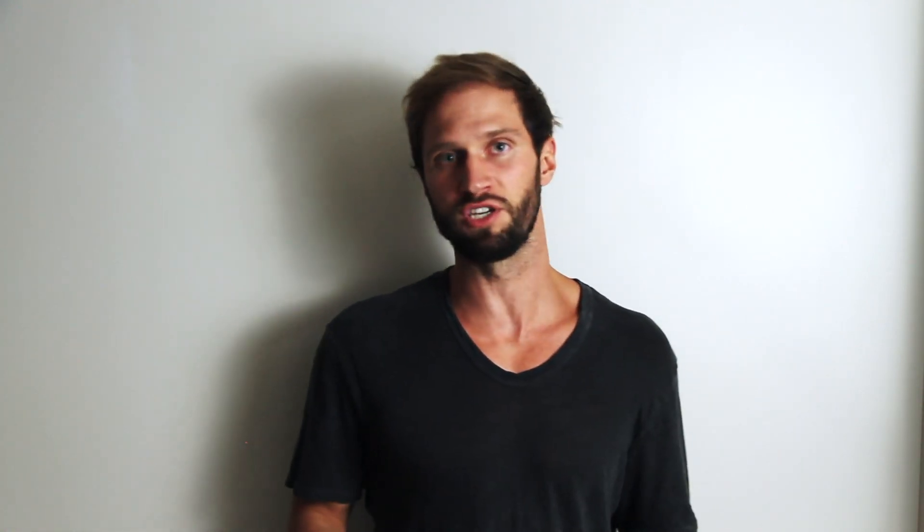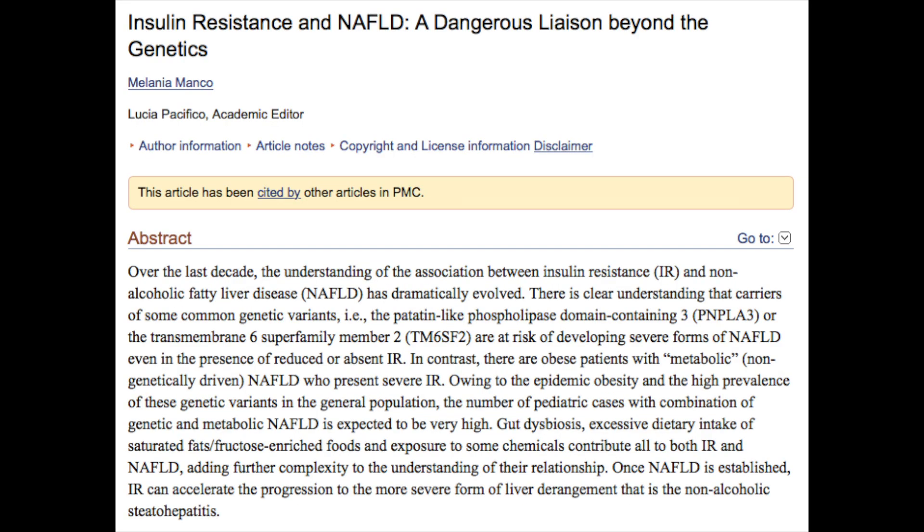Over time, not only can the pancreas become fatigued and start producing less insulin and less beta cells, but because the glucose in the blood is not being escorted out by the insulin into the cell, this can cause chronic elevations of blood glucose levels and contribute to pretty much every symptom associated with type 2 diabetes. For example, when somebody with insulin resistance consumes glucose, that unused glucose is often stored as fat tissue or adipose tissue, which could lead to not just obesity and fat gain, but also the development of conditions like non-alcoholic fatty liver disease — two conditions highly associated with insulin resistance and type 2 diabetes.